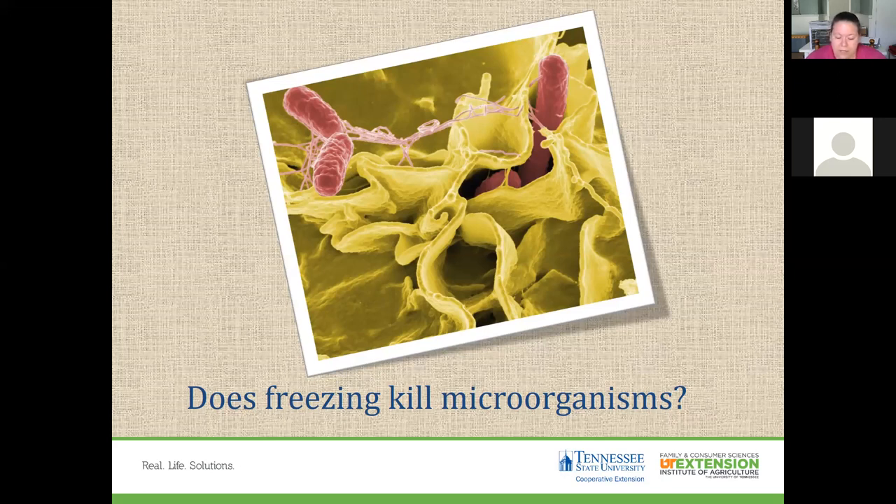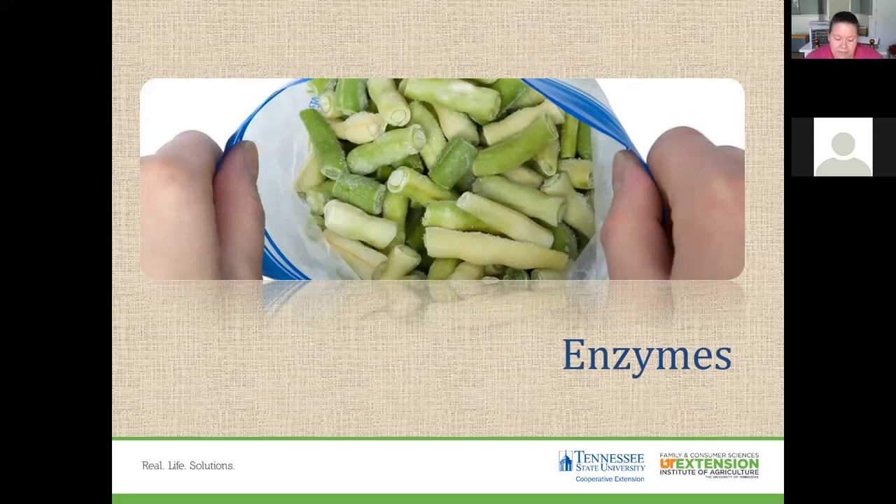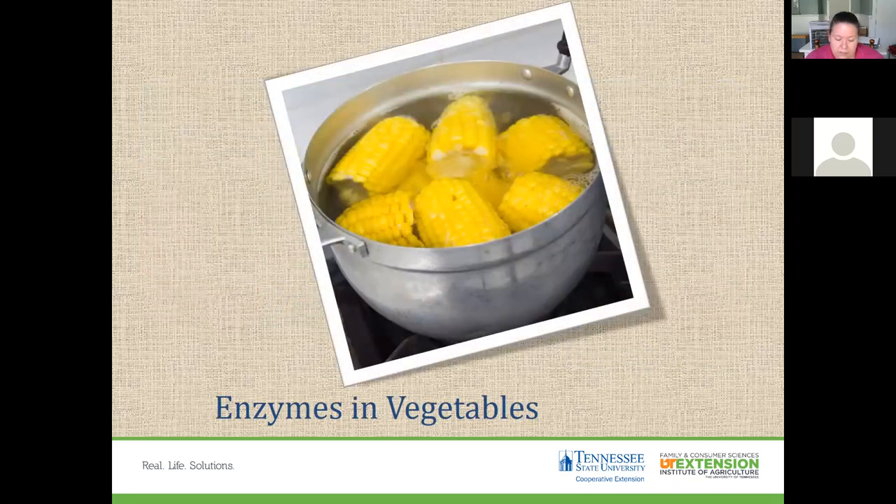Keeping food for long periods changes its quality — one of the big quality issues is freezer burn. Enzymes are small proteins found in food that contribute to undesirable changes such as browning, flavor loss, color changes, and nutrient loss. Freezing slows these chemical changes. The enzymes found in vegetables are inactivated by heat, so you want to blanch your vegetables before freezing them.